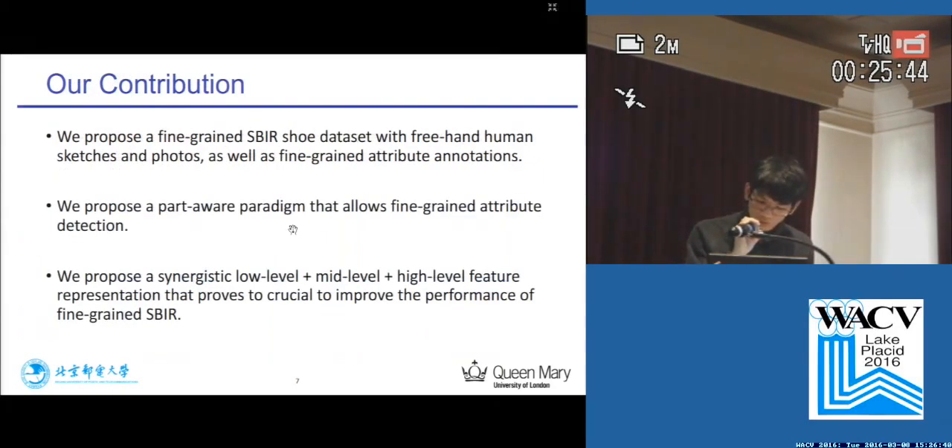Our contribution is mainly the following. We propose a fine-grained SBIR shoe dataset with freehand human sketches and photos, as well as fine-grained attribute annotations. We also propose a part-aware paradigm that allows fine-grained attribute detection, and a synergistic three-level representation that proves to be crucial to improve the performance of fine-grained SBIR.